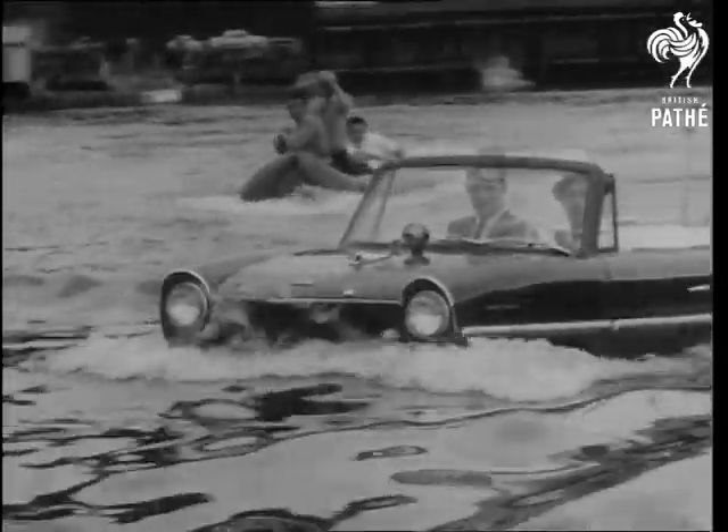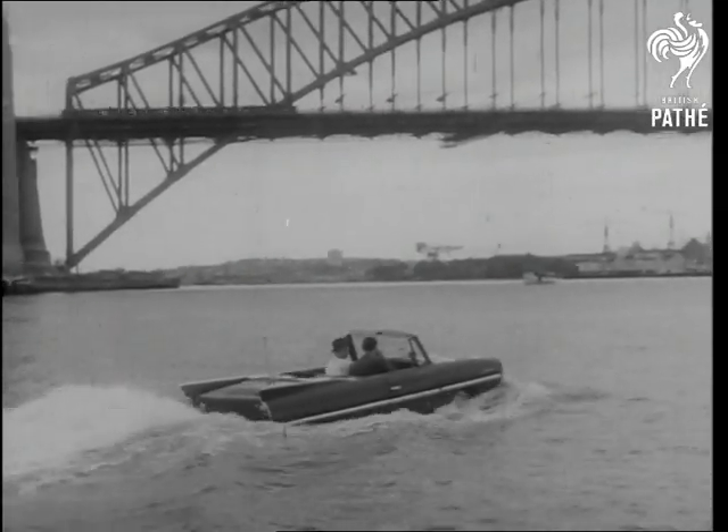No parking problems, no traffic lights. It's a motorist's dream, a car that goes boating.